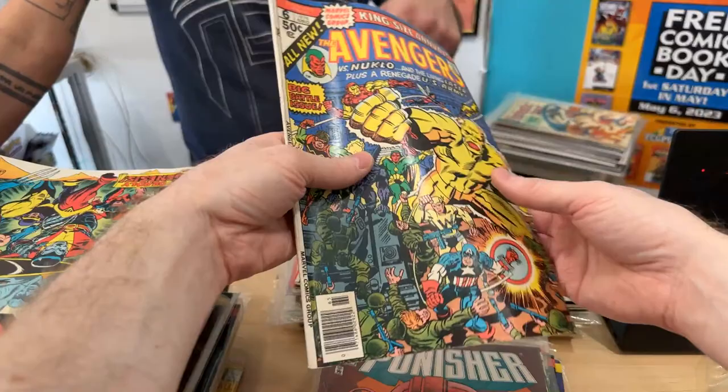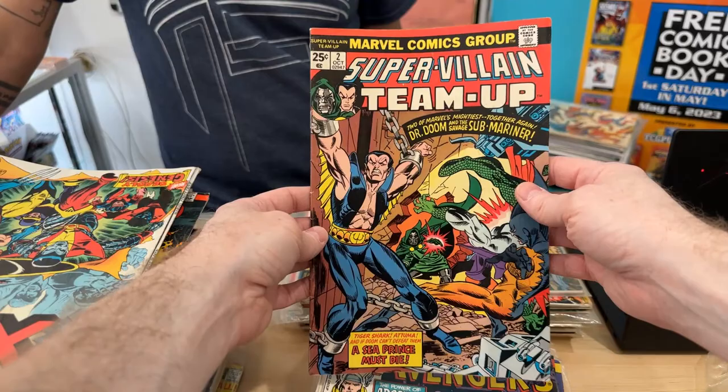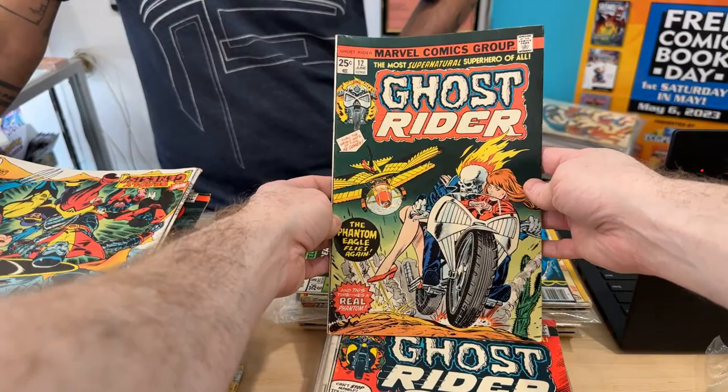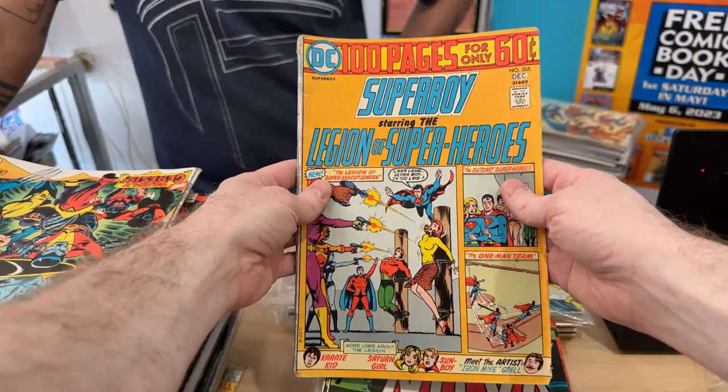All these Avengers — I'm not familiar with any of these keys. Let me know if you see any keys in the stack. This is an early Thanos appearance, but the condition is so low it's probably not worth much. I love these early Ghost Riders — the early Ghost Riders are gorgeous. The values are back down; right now is a great time to put together the run.